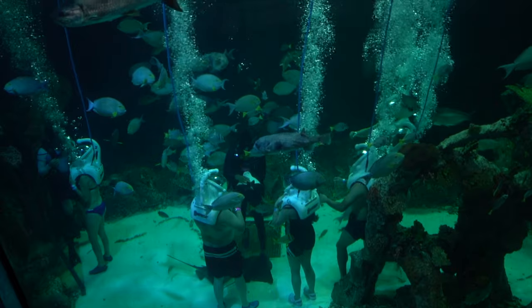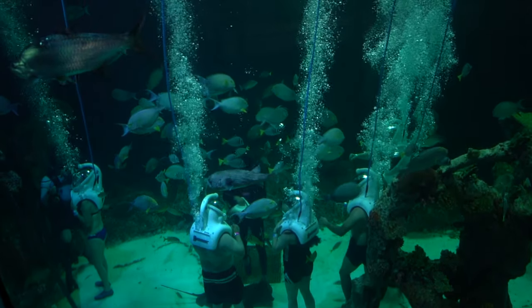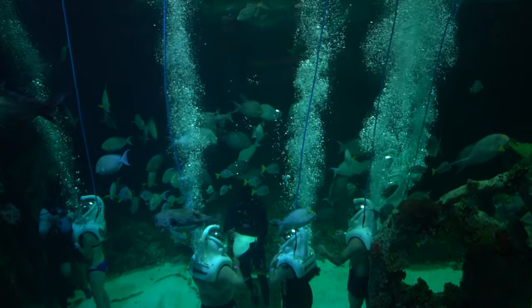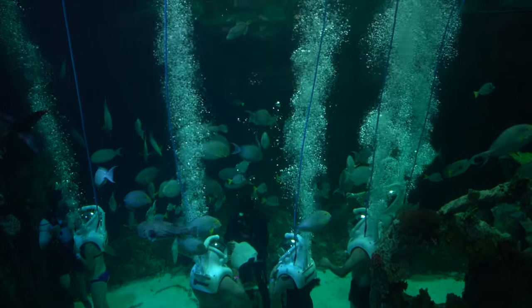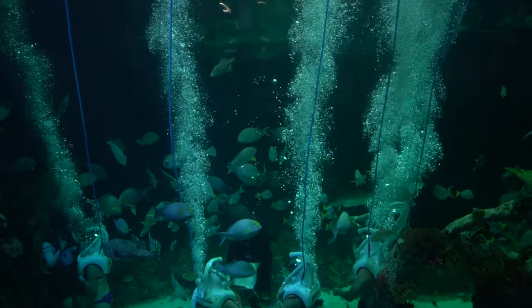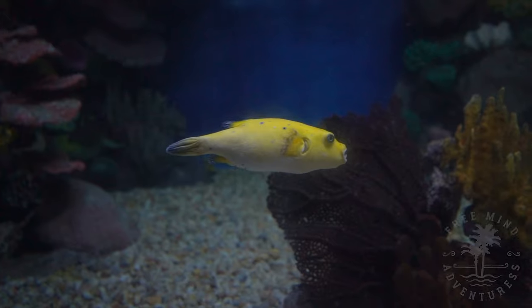There's also an activity called Aquarium Trek — it's basically a helmet connected to an oxygen line that allows you to breathe underwater. Perfect for people who don't know how to snorkel or dive. There is an additional cost for this activity as well.